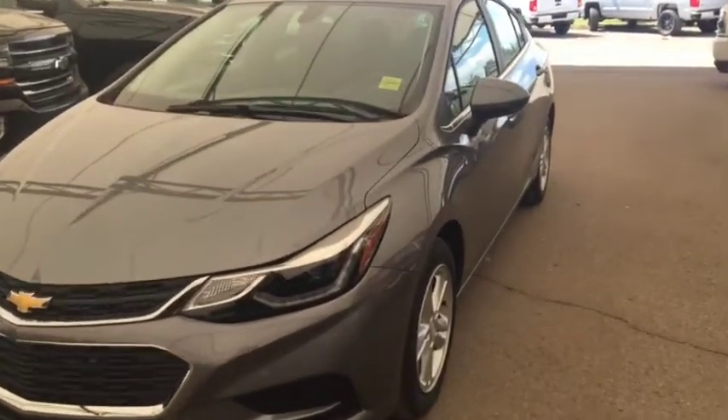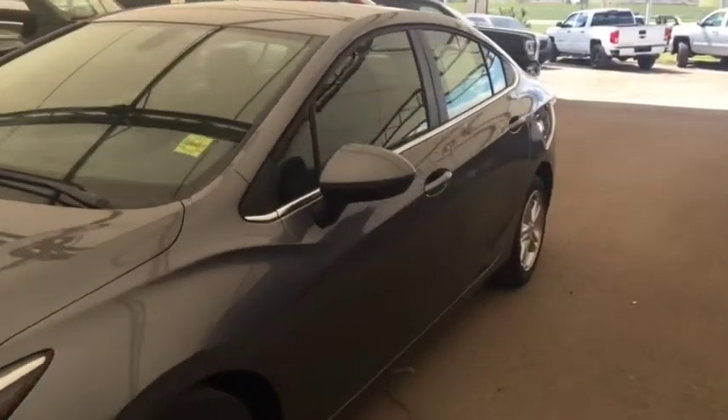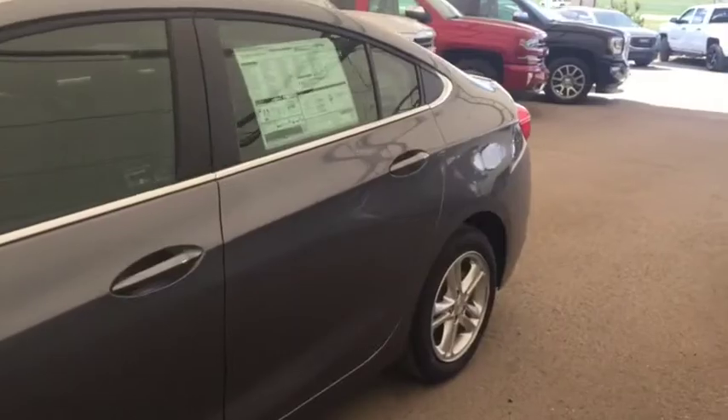Welcome to Davis Chevrolet. This is a 2018 Chevrolet Cruze in the color gray.